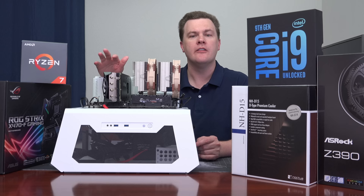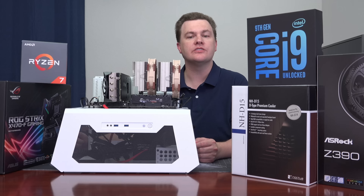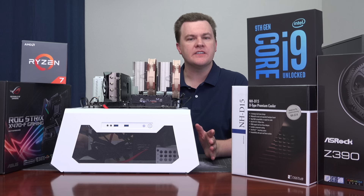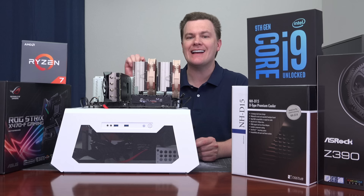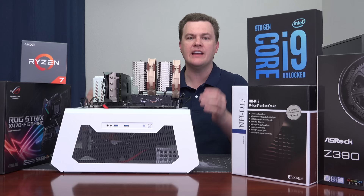The motherboards couldn't be the same — different sockets, different chipsets. I went with two quality premium boards: the ASRock Z390 Taichi and the ASUS ROG Strix X470-F. Both are very nice, fully featured, comparable in price and capabilities. The RAM and graphics card were exactly the same between both test systems: G.Skill Flare X DDR4 3200 MHz, CL14 very tight timings, used on both systems, and the Zotac RTX 2080 Ti — the exact same physical card in both machines. The only two things really different are the motherboard and cooler.